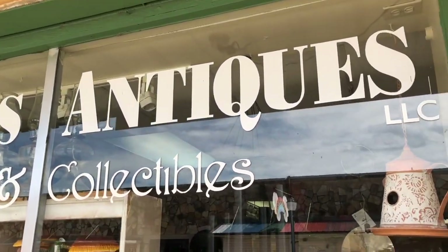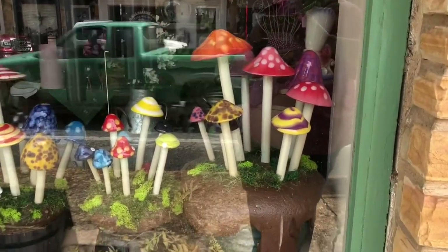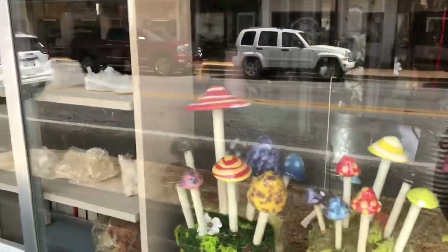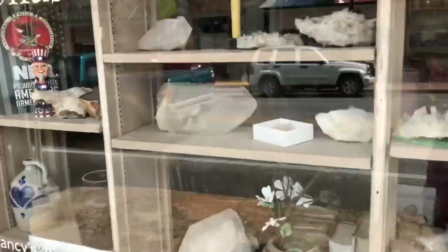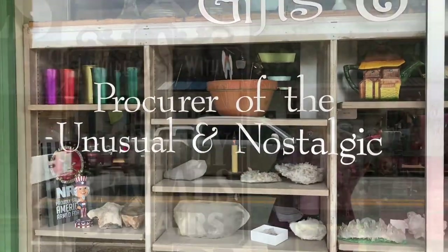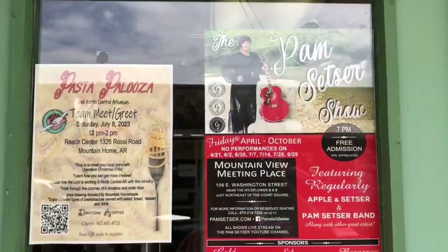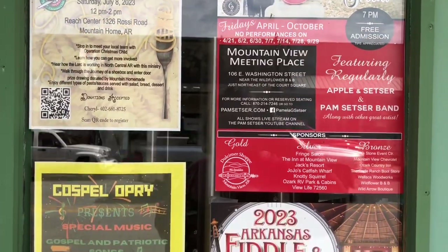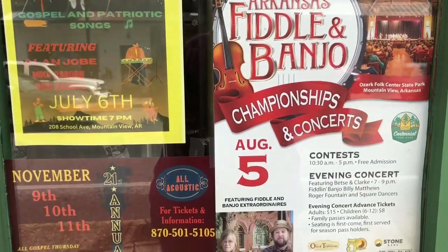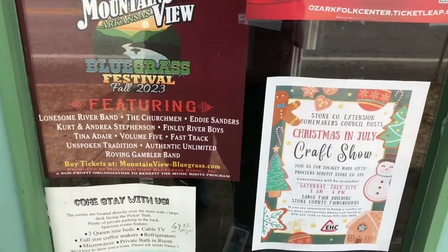Here's another of my favorite shops — I think every shop in Mountain View is one of my favorites. This is Nancy's Antiques. Her front window is just full of beautiful things. I buy a lot of old books and photographs to use in my junk journals, and she also has some lovely old linens that I use to make my purses. She rents out her top floor to visitors, and her front door is plastered with posters of interesting things happening in and around Mountain View. If you ever get a chance to visit, I hope you will — there's always something going on.